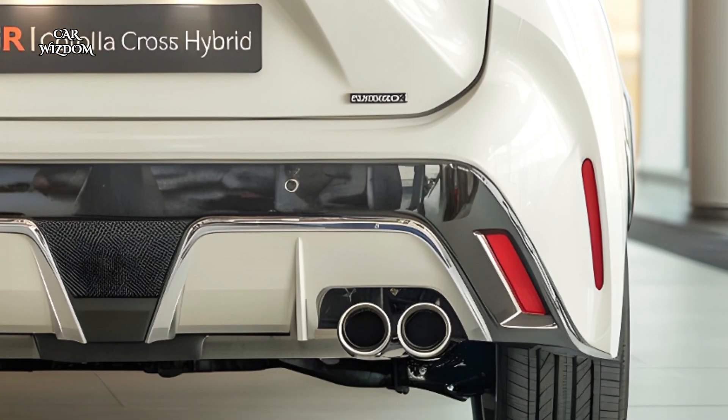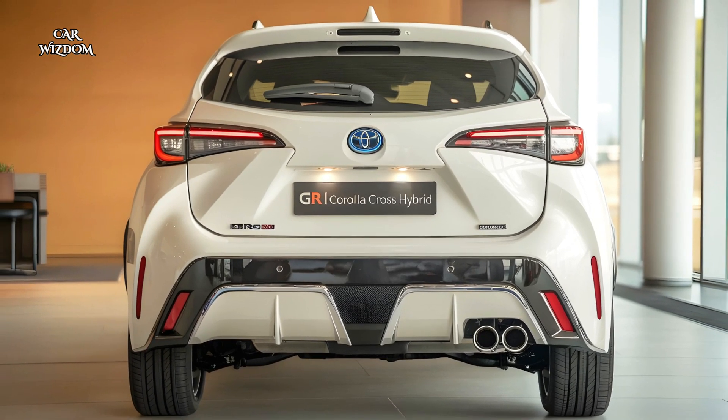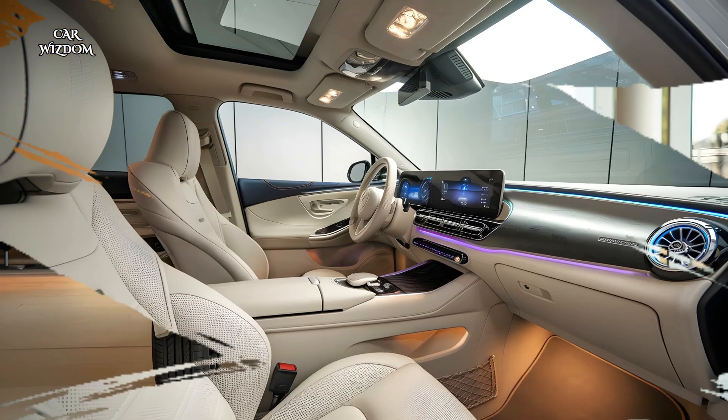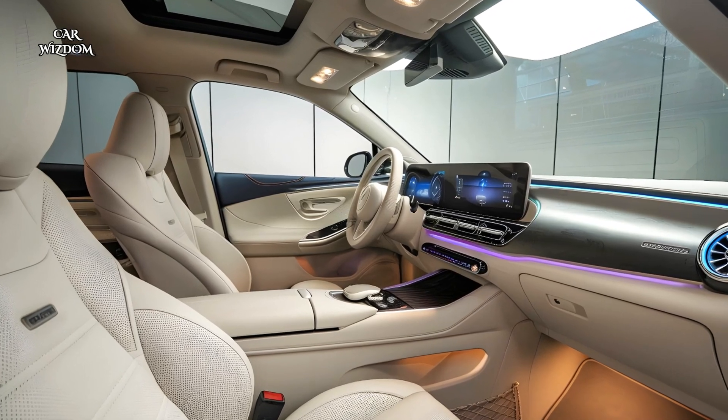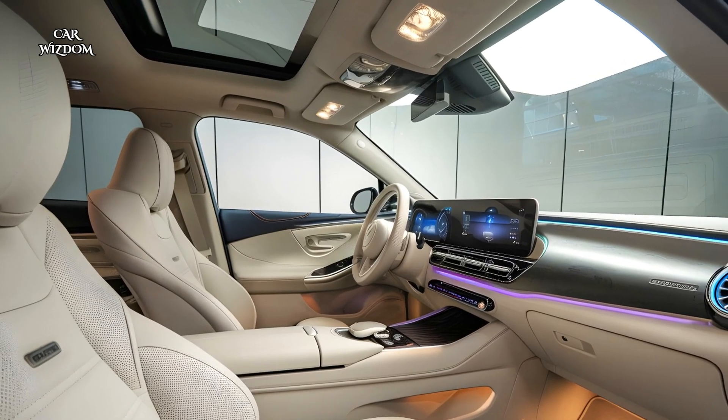At first glance, the GR Corolla Cross Hybrid grabs attention with its bold, sporty design. The aggressive front grille, sharp LED headlights, and muscular lines give the vehicle an athletic, confident stance.